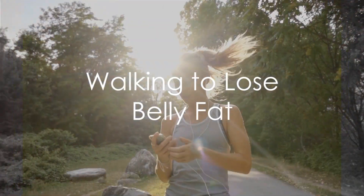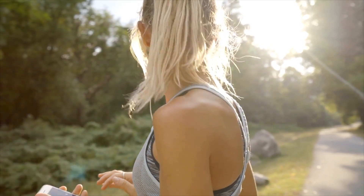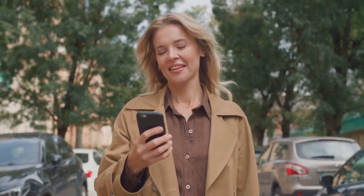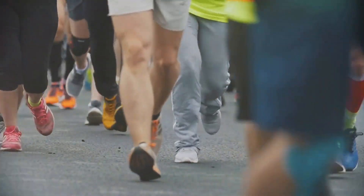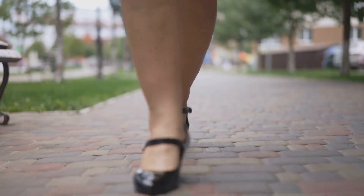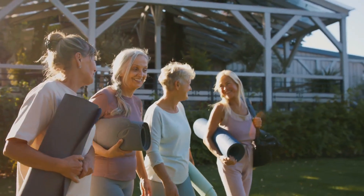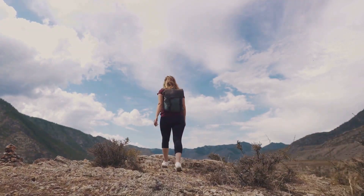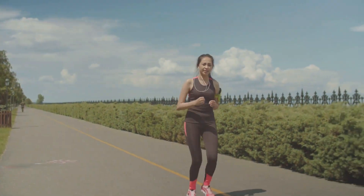Now that we know walking is the key, how do we use it to lose belly fat? The first step is to gauge your current activity level. Use a health tracking app on your phone to capture your daily steps, and after a week, review the average. Next, set a goal to gradually increase your steps — start by adding a thousand steps to your daily count. This isn't a sprint, but a marathon; consistency is crucial. Don't limit walking to a specific time or place — make it a part of your lifestyle. Walk during your lunch break, take the stairs instead of the elevator, park a little further from your destination. Track your progress, celebrate your small victories, and remember: every step counts.